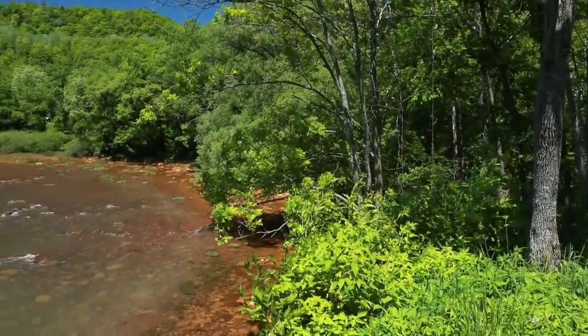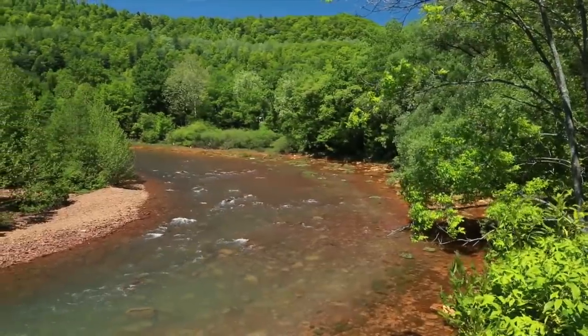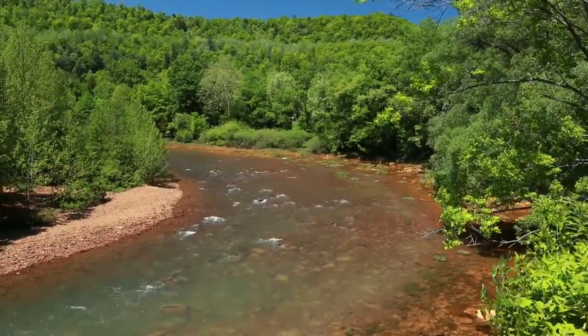The lower 33 miles were dead from acid mine drainage from these abandoned mine lands. No fish, no bugs, no aquatic life.